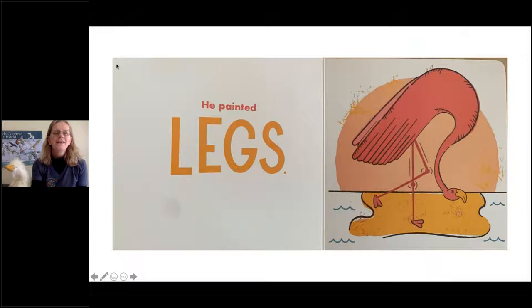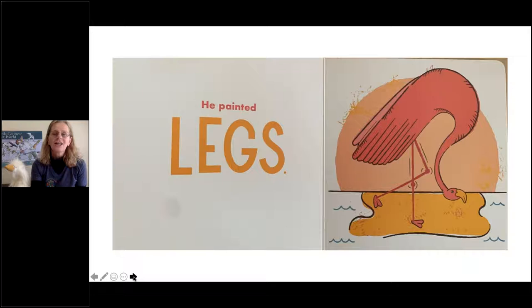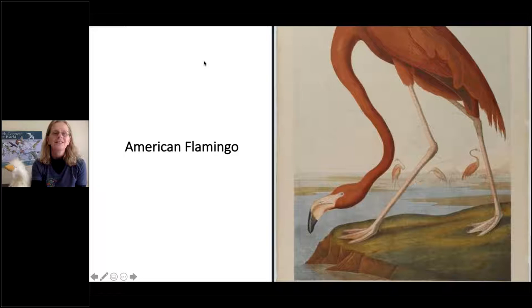He painted legs, and certainly birds have some fantastic legs. John James Audubon's image of this bird looks like this. From the Alvarado family: flamingo. Excellent job — this is a flamingo with its incredibly long legs.